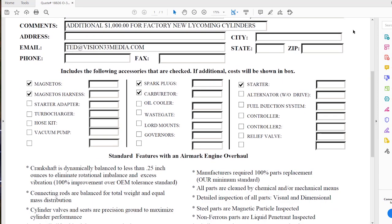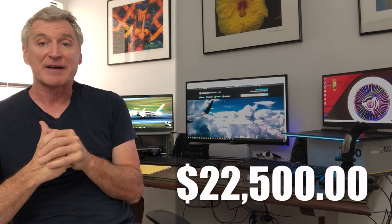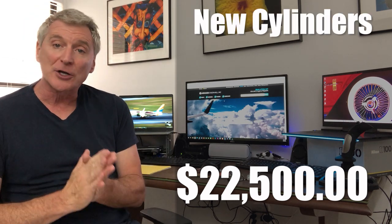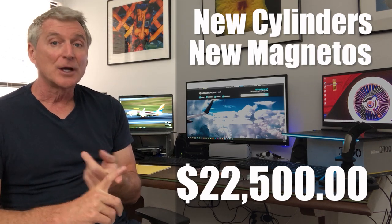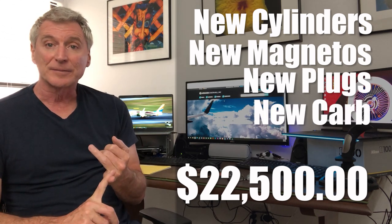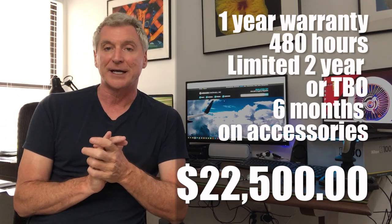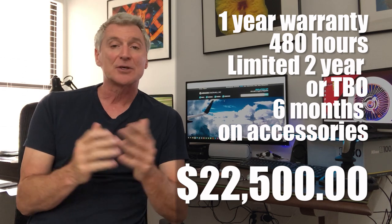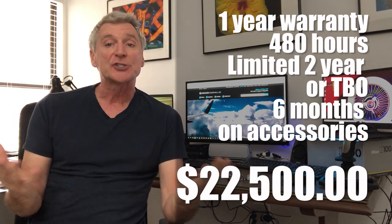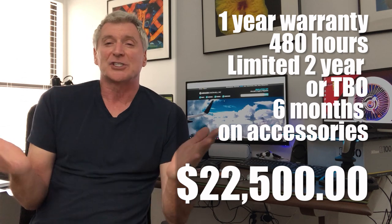So what do you get when you buy a new engine, and what does it actually cost? The price out the door with an exchange of my old engine was $22,550. This came with new Lycoming cylinders from the factory, new magnetos, new magneto harness, new spark plugs, new spark plug wires, a new carburetor, and a new starter. The best part was that it came with a one-year or 480-hour warranty and a limited two-year warranty after that. The parts are guaranteed for six months or 240 hours. This is a really reputable company that is going to be around for a while, so I know I'd have no problem if anything went wrong.